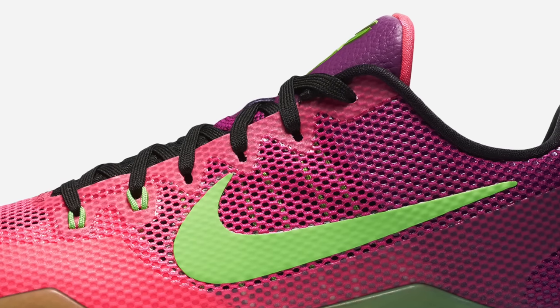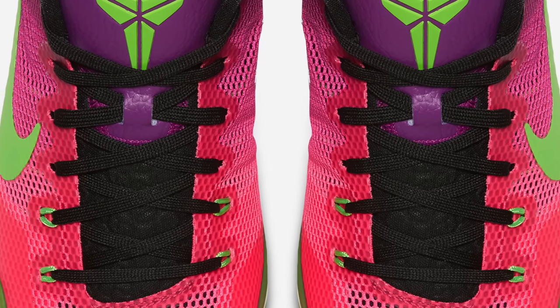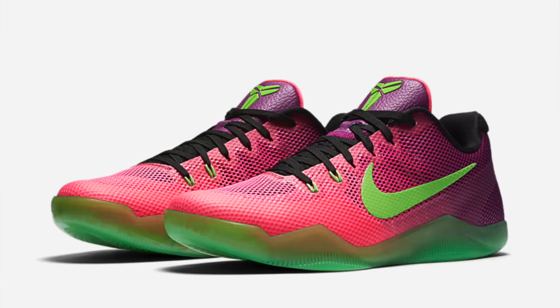Keeping with basketball, the regular Kobe 11 Mamba Curial makes its appearance today as well. These colors definitely fit more along the Mamba Curials of the past, and you can grab those for $220.